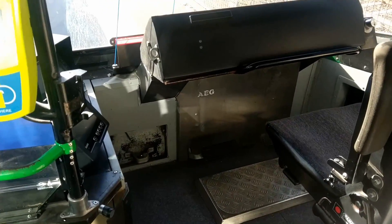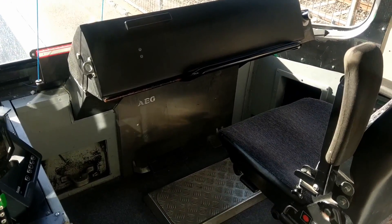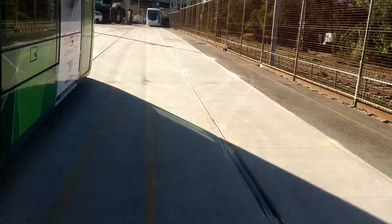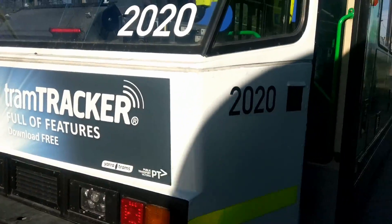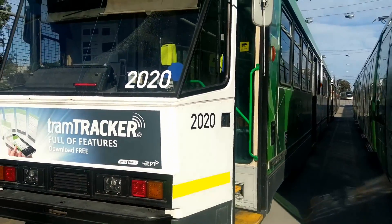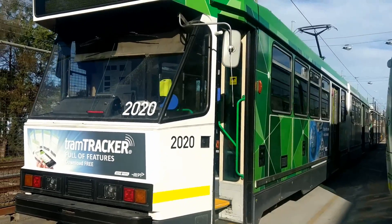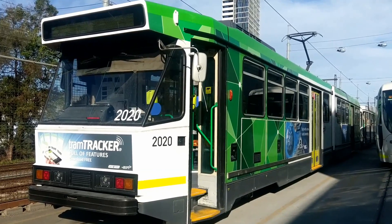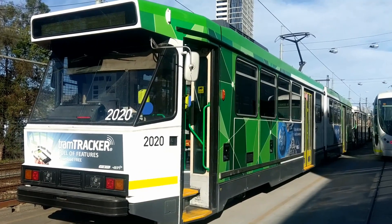The actual driver's cab hasn't really changed that much other than the aforementioned changes. So this is Tram 2020, and when refurbished it also comes delivered in PTV green livery.